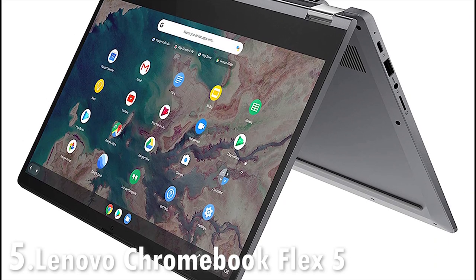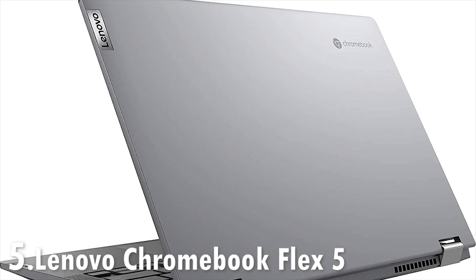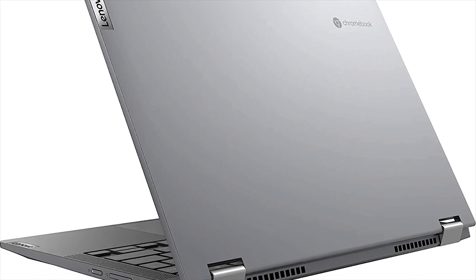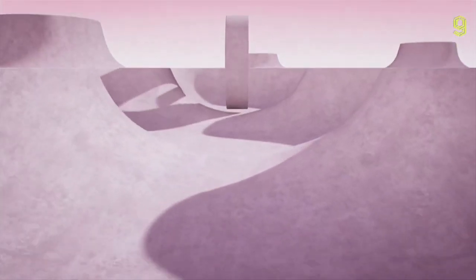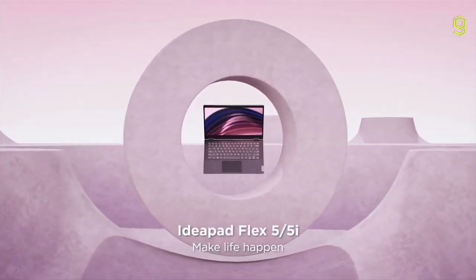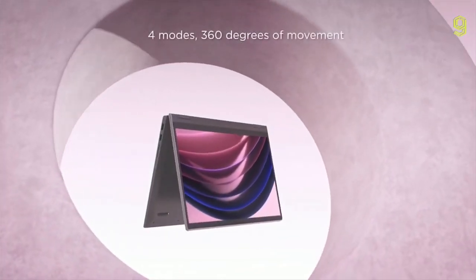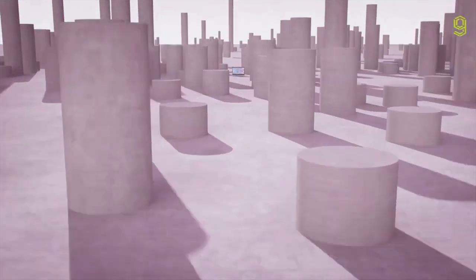First on our list is the Lenovo Chromebook Flex 5. Chromebooks are a great alternative to Windows if you can get all your work done using online services like Google Docs and other cloud services. Lenovo's Flex 5 gets its name from the fact that it's a versatile two-in-one convertible that works as a traditional clamshell laptop, tented for presentations, or flipped around in tablet mode.